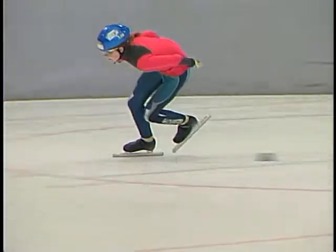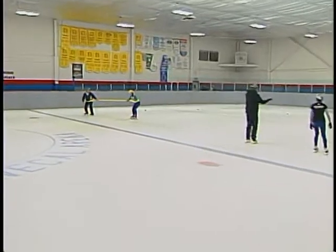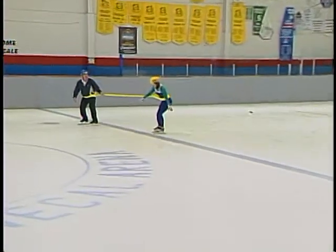So clearly we need to work at this some more. Let's get back to it. I will continue my lesson here with the Gloucester Concord Speed Skating Club.